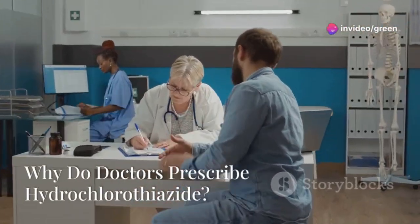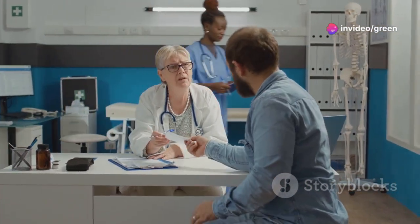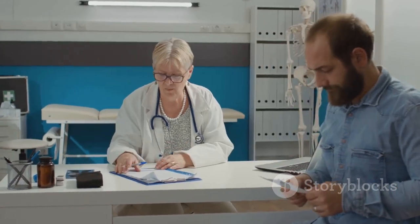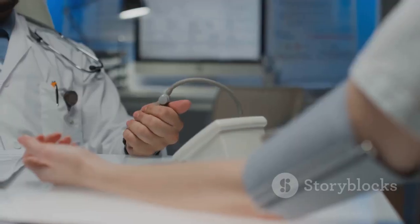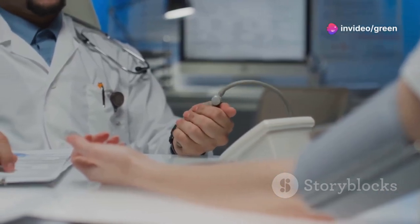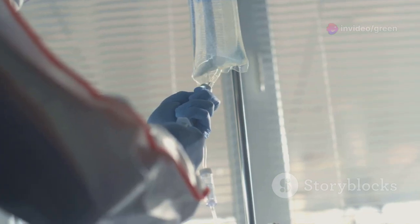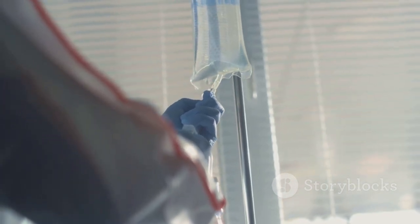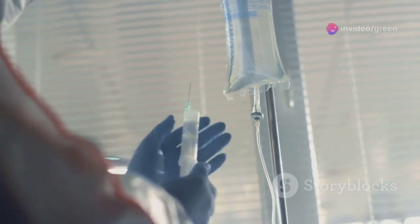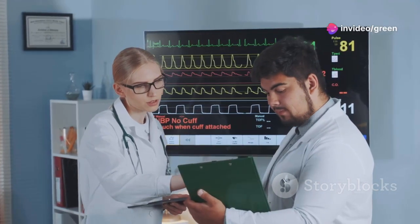Doctors prescribe HCTZ for a variety of reasons, but the most common is to treat high blood pressure, also known as hypertension — a serious condition that can lead to heart disease, stroke, and other health problems if left untreated. HCTZ helps lower blood pressure by reducing the amount of fluid in your blood vessels, decreasing the pressure on the walls of your arteries.